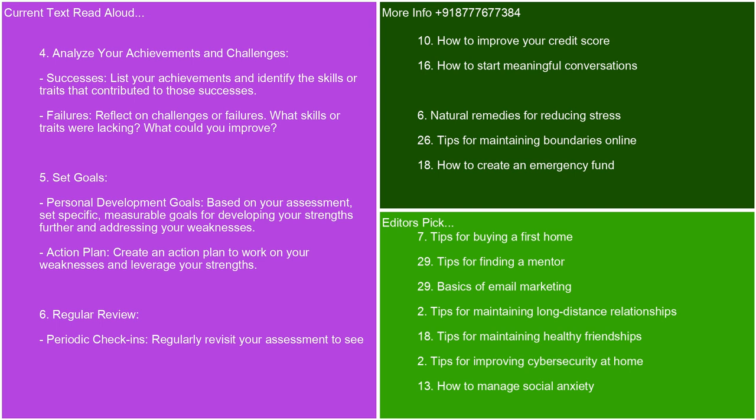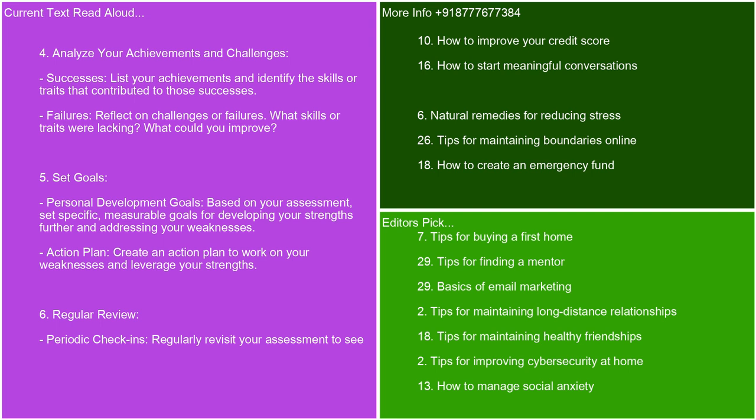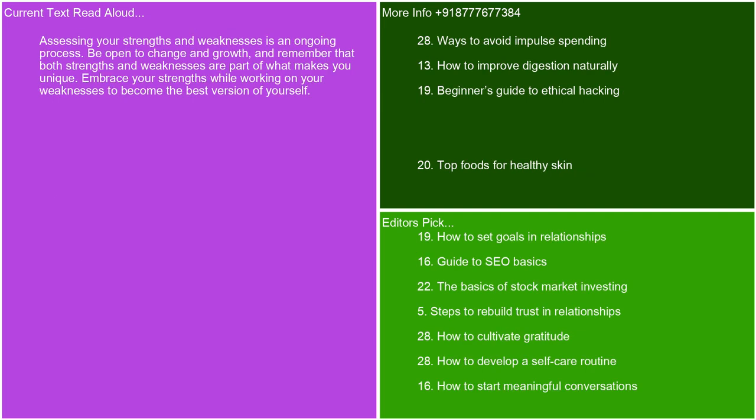Create an action plan to work on your weaknesses and leverage your strengths. Regular review — periodically revisit your assessment to see if your strengths and weaknesses have changed over time. Adjust your goals and action plans accordingly. Mindfulness and emotional intelligence — practice mindfulness: being aware of your thoughts and feelings can help you understand your reactions and behaviors better. Work on understanding your emotions and how they affect your actions, as well as how to empathize with others. Engage in new experiences — try new activities. Engaging in new activities can help you discover hidden strengths or weaknesses and provide opportunities for growth and learning. Assessing your strengths and weaknesses is an ongoing process. Be open to change and growth, and remember that both strengths and weaknesses are part of what makes you unique. Embrace your strengths while working on your weaknesses to become the best version of yourself.